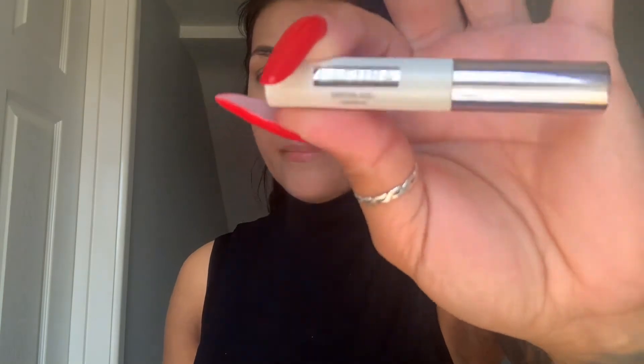Now I'm using the same Super Stay full coverage product just to mattify and set the concealer. Now I need to do my brows — I'm using the Lacora gel brow, and I'm in love with this brow product.